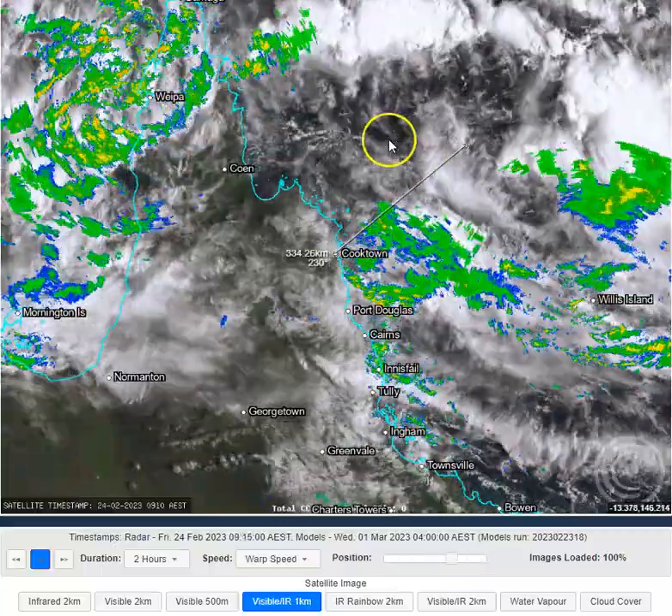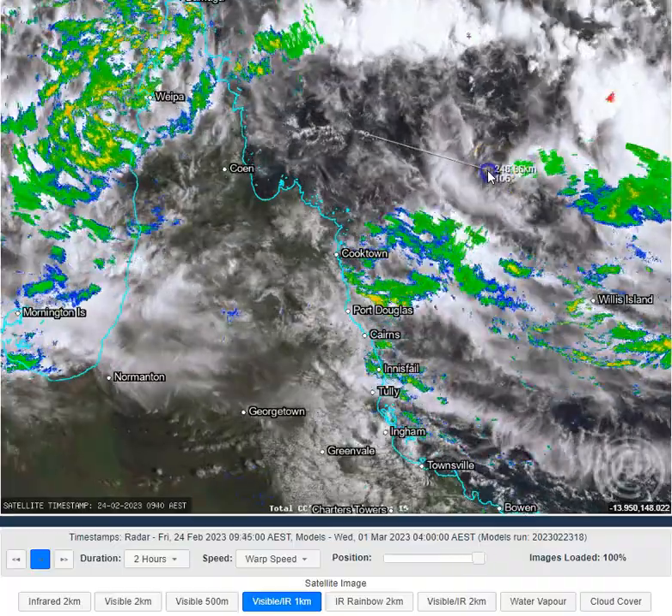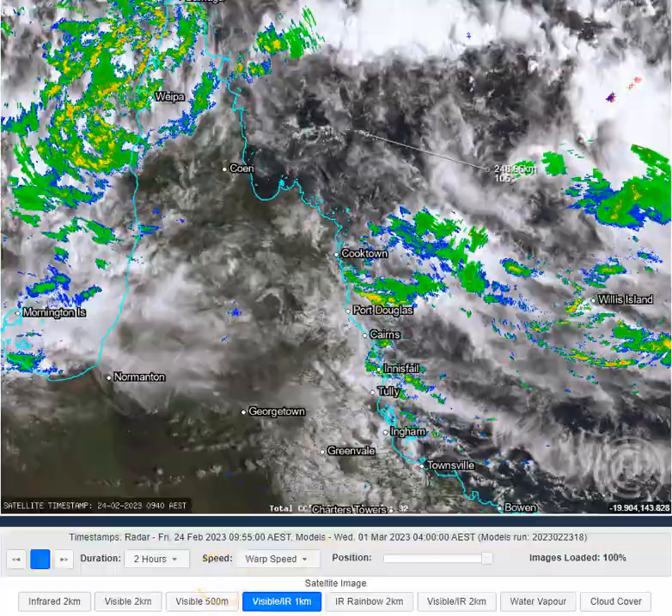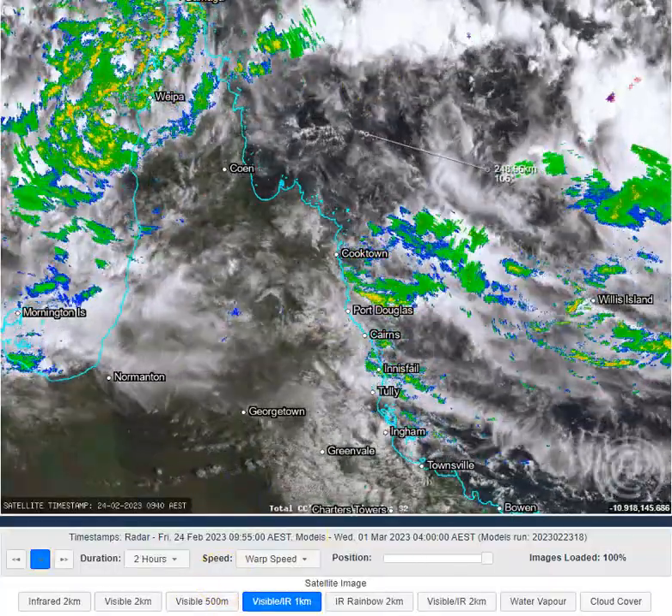You can see the centre of circulation could be anywhere between here and about here. The centre of circulation could be anywhere within about 200km of that region. So it's not a really intense circulation — it's not really creating much weather.